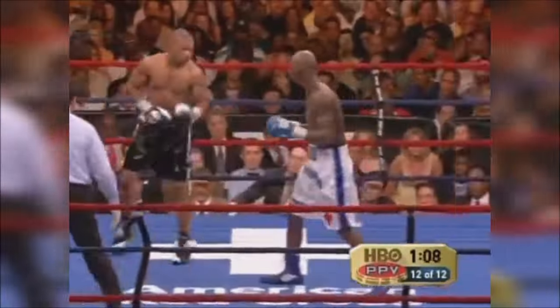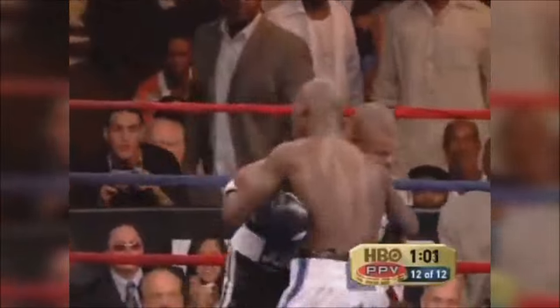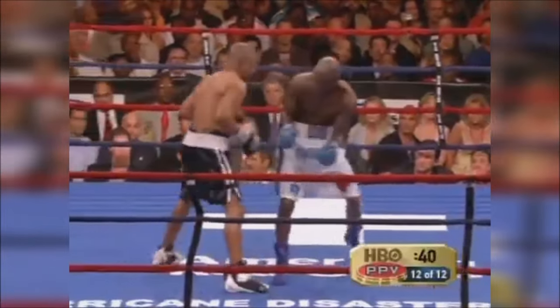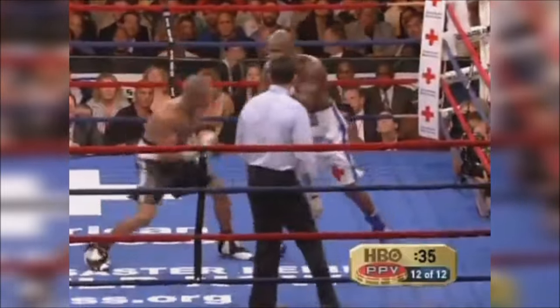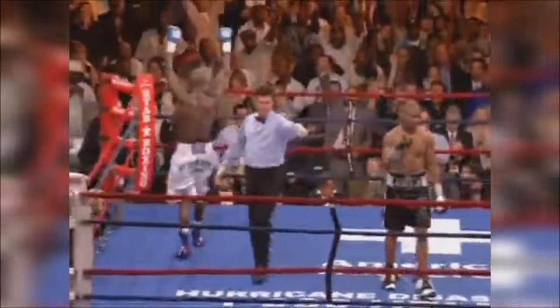Tarver clocks him with the right hook. Low blow from Jones. Trilogy — not in the same glorious way as Muhammad Ali and Joe Frazier, but in a way that provides an answer as to who was the winner of the three-fight series. All to the winner by unanimous decision — and still universally recognized light heavyweight champion of the world: Antonio 'Magic Man' Tarver!